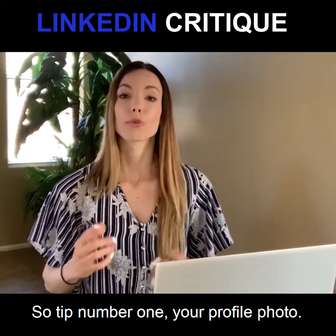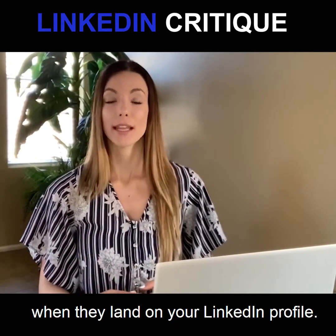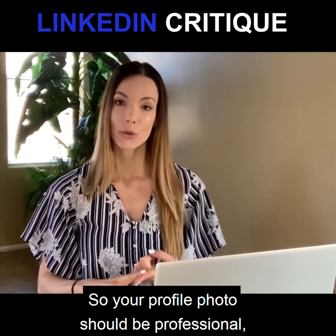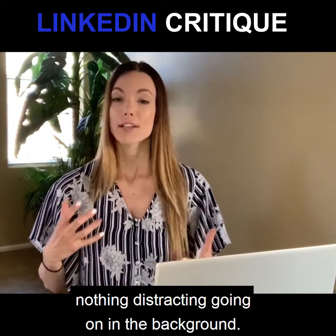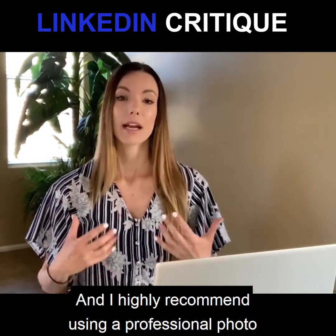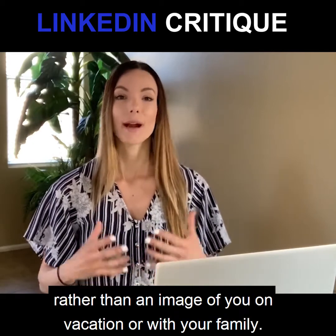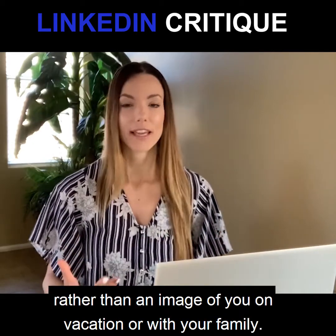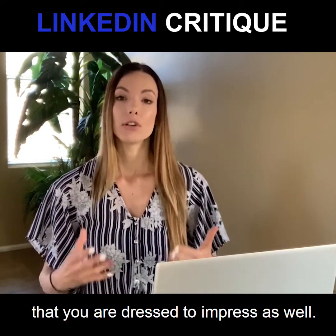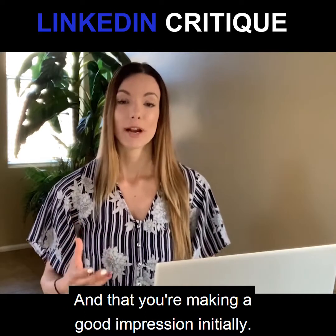Tip number one: your profile photo. This is the first thing that people see when they land on your LinkedIn profile, so your profile photo should be professional. It should be bright, nothing distracting going on in the background. You should be smiling, and I highly recommend using a professional photo rather than an image of you on vacation or with your family. You really want to make sure that you are dressed to impress and making a good impression initially.